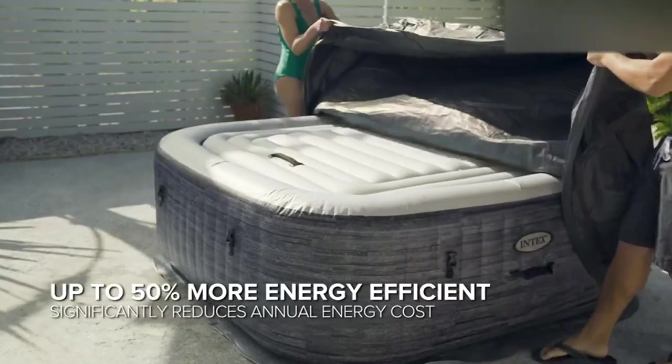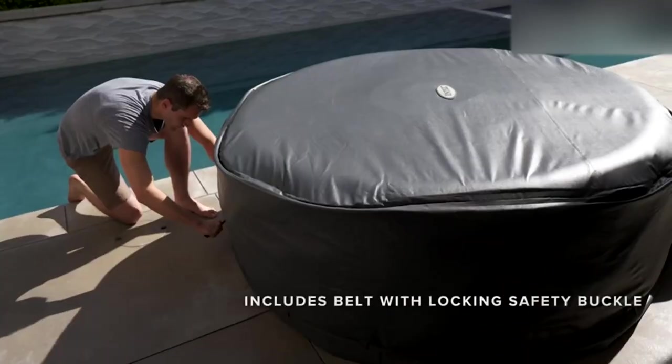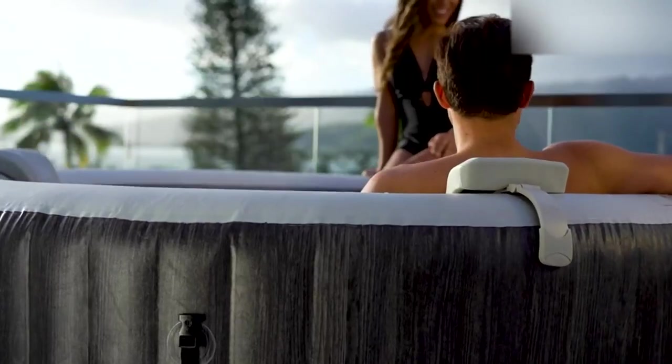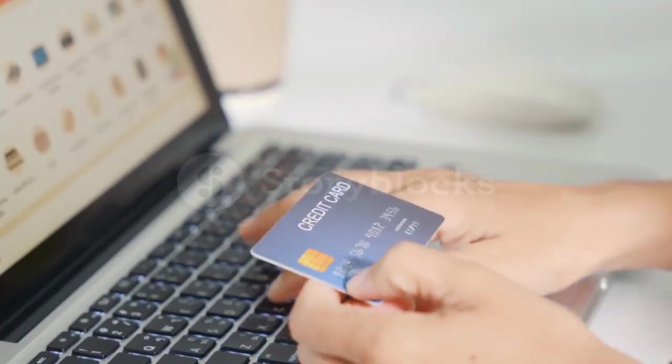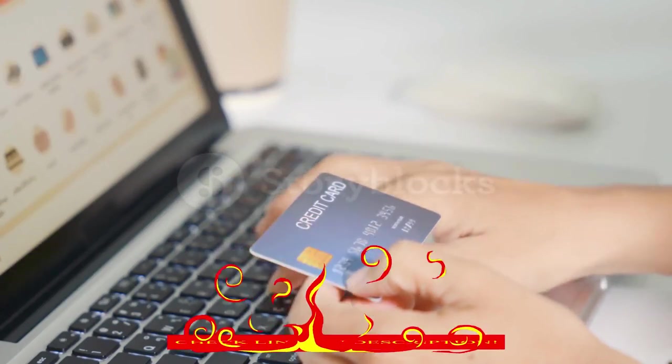Hey guys! In today's video, I'll be reviewing the top 8 best hot tubs. I made this list based on my personal opinion, and I tried to rank them based on their quality, durability, customer reviews, and more. If you want to know about the best pricing and more information, you can check the description links below.